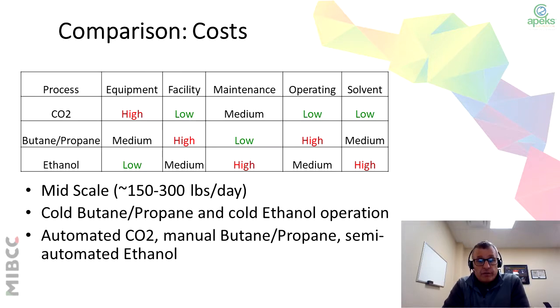You also have to consider your solvents. With CO2, you get to recover that solvent and reuse the CO2. Butane and propane, you still can recover, but you don't recover as much. And then ethanol, the solvent costs are quite high. Also keep in consideration that when you expend your ethanol, you have to dispose of it properly.